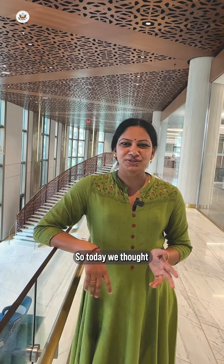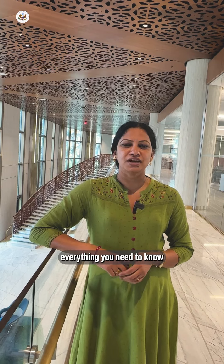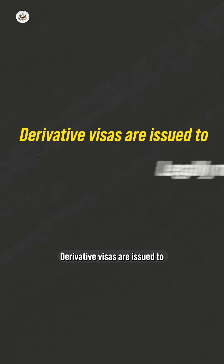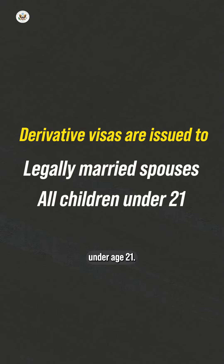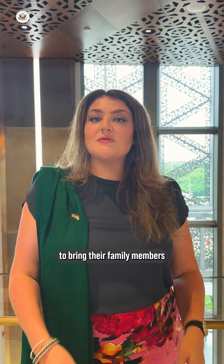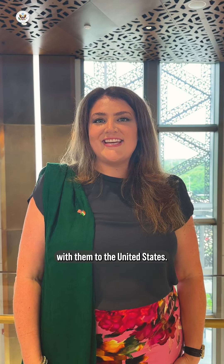Today we thought we would share with you everything you need to know as a family member of an H-1B or L-1. First things first, what are derivative visas? Derivative visas are issued to legally married spouses and children under age 21. These visas allow temporary skilled workers to bring their family members with them to the United States.